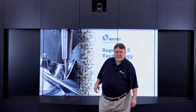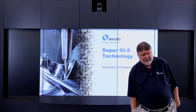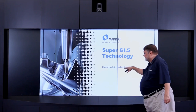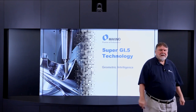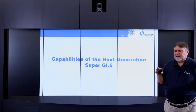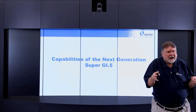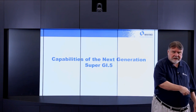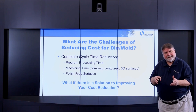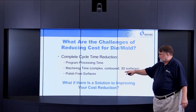Today's topic is basically slashing mold production times with high speed machining. The key for Makino is SuperGI.5 — GI stands for Geometric Intelligence. We're going to start with capabilities and background, some history, and general topics about die and mold machining, and what SuperGI.5 brings to the table.